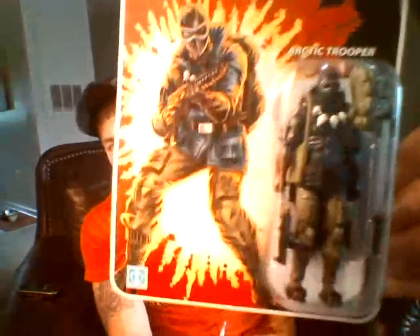I also picked up a 2007 25th Anniversary version of Arctic Snake Eyes. This was only $7.99 from my comic shop. I'm going to open him up and display him — there's really no point in keeping him boxed since it'll probably take 20 years for this to go up in value.